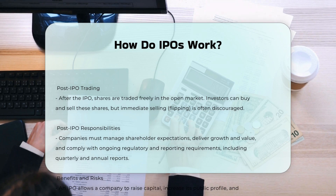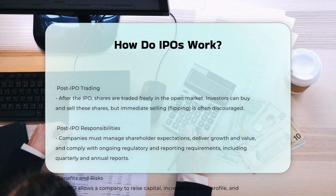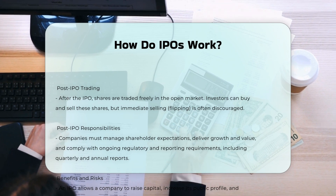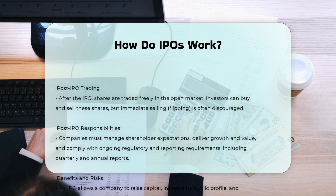Post-IPO trading. After the IPO, shares are traded freely in the open market. Investors can buy and sell these shares, but selling shares immediately after an IPO — known as flipping — is often discouraged by brokerage firms.